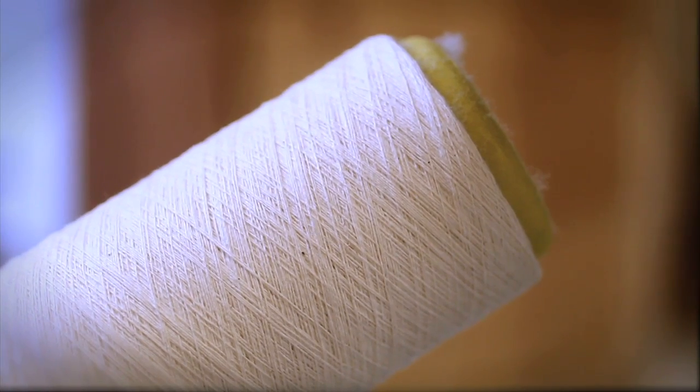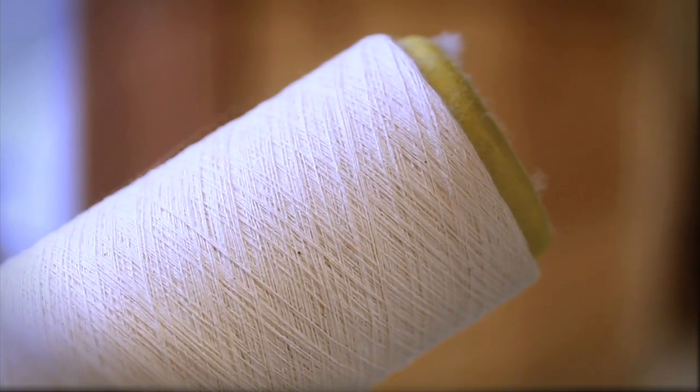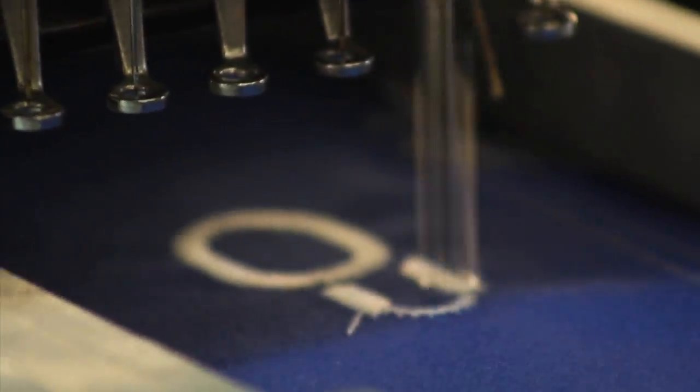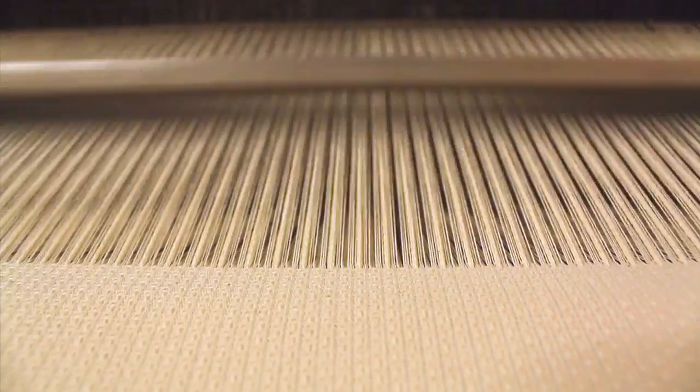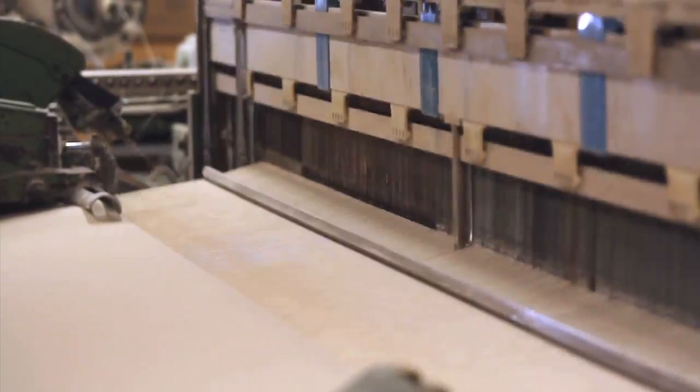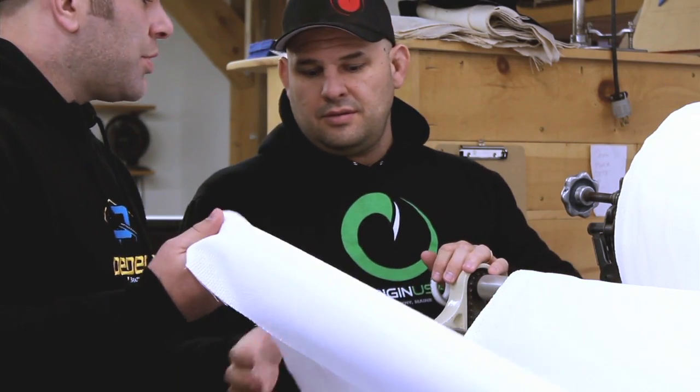A great gi starts with raw materials. For our new Prodigy Kids line, we didn't cut corners. The jackets are fashioned with 6,000 cotton yarns, which we harvested in the deep south, brought them up here to Maine, and we weaved them into American pearl weave, right on our looms here in our Maine-based factory.